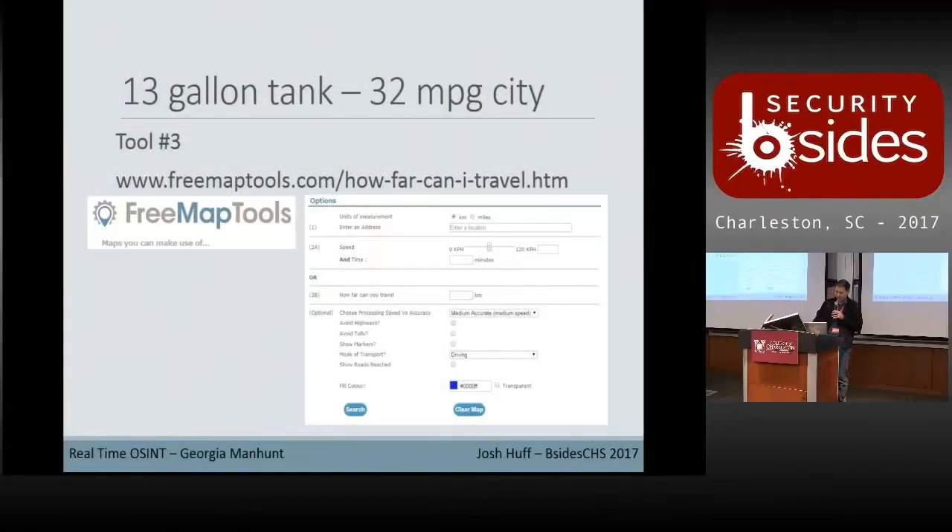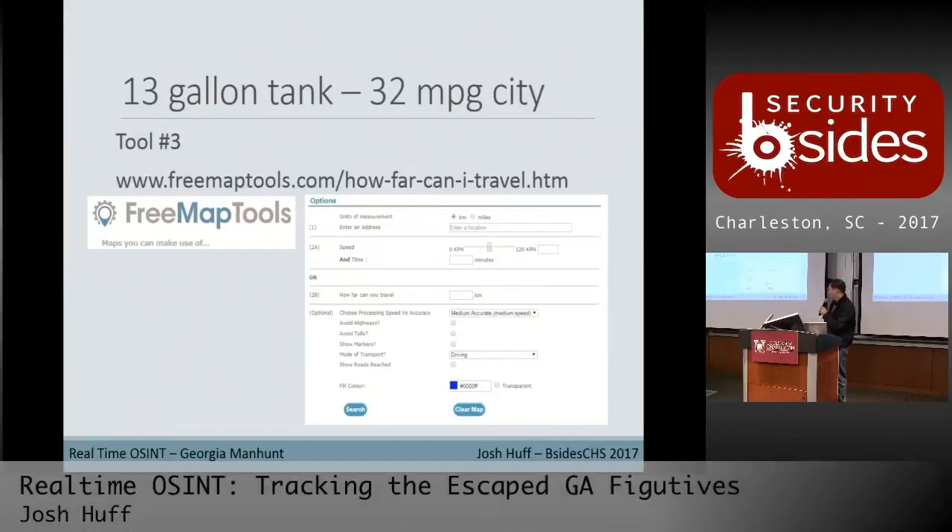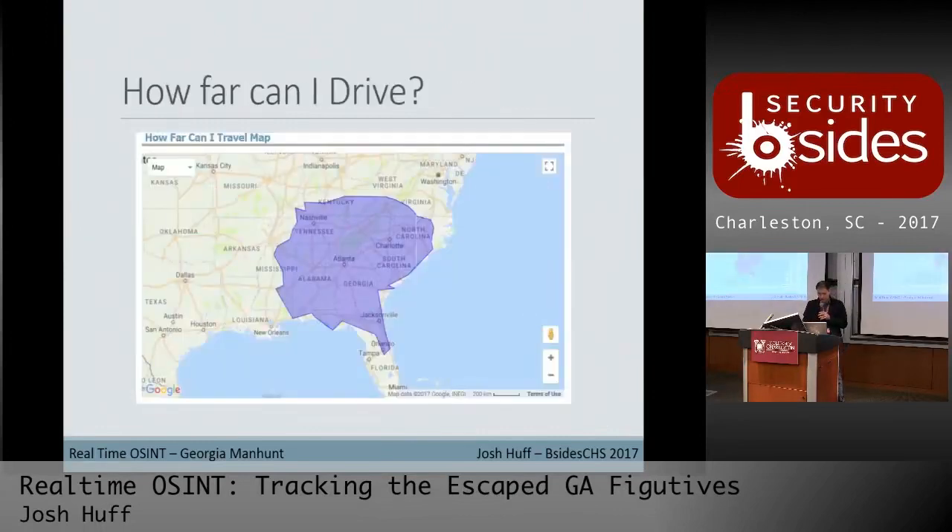How far can I travel — it's on freemaptools.com. It's got a whole bunch of different dropdowns. You can enter the information that we try to pull out of the forensic site on the vehicle, and once you drop it in there, it'll populate a map giving you options to include highways, avoid highways, avoid toll roads, and kind of show the route.